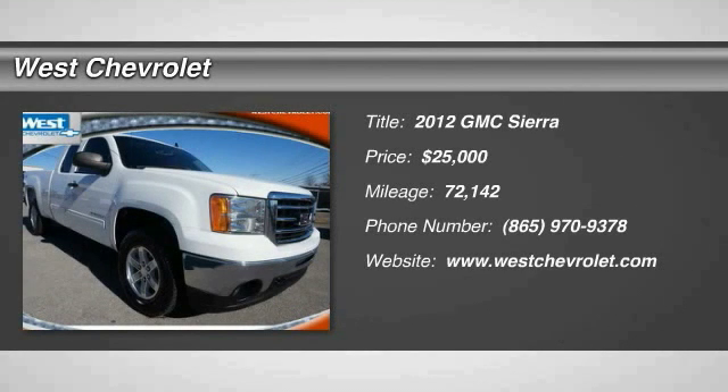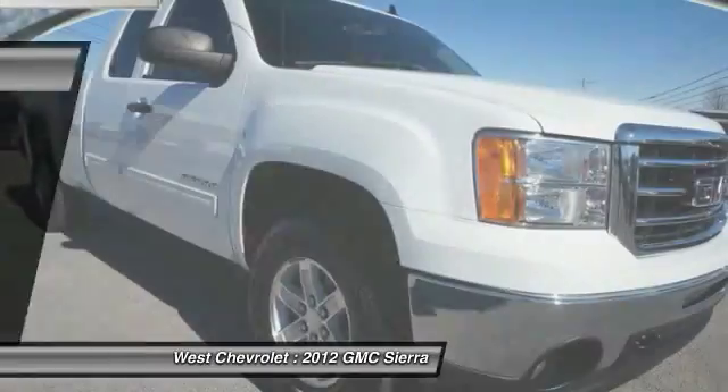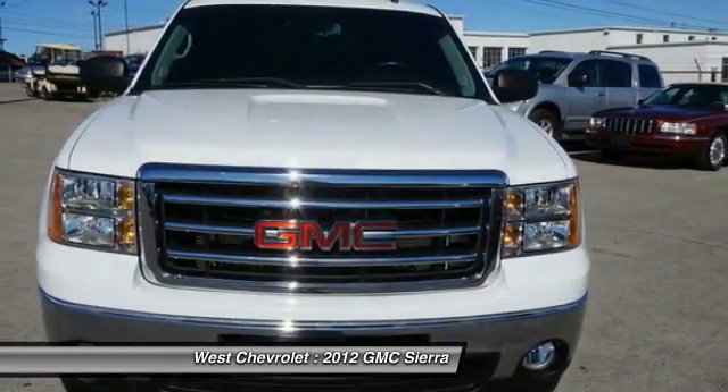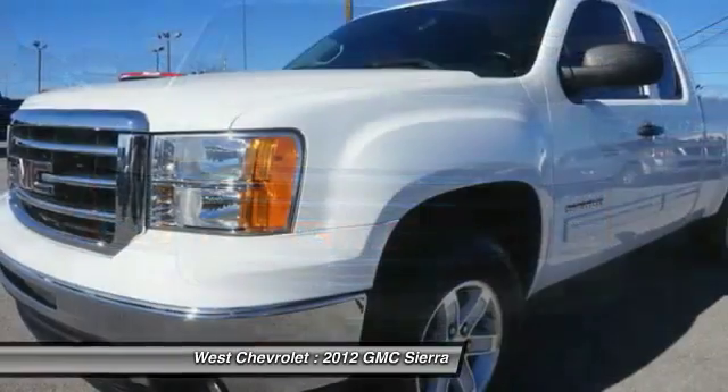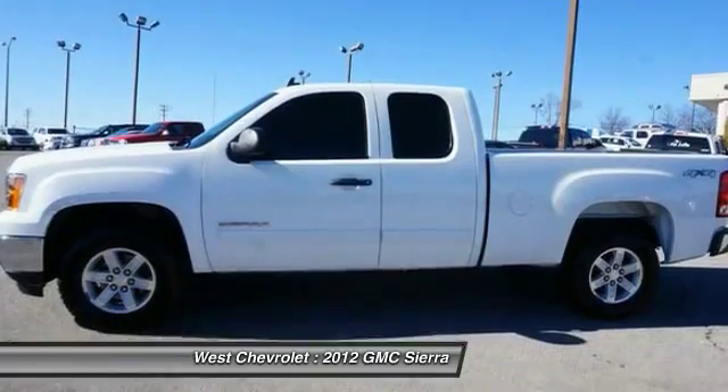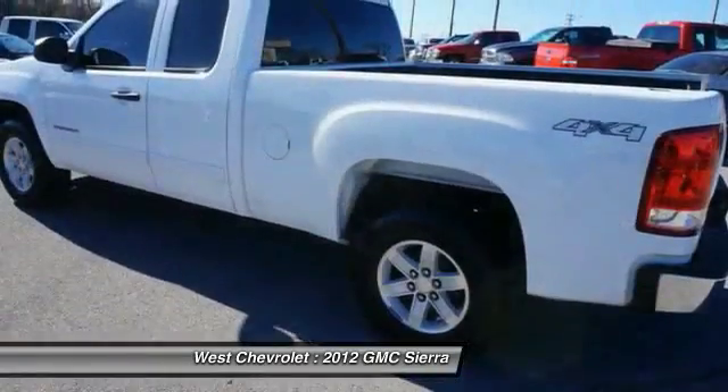The 2012 GMC Sierra 1500 offers a five-star frontal and side crash test rating, and a combination of mechanics and aerodynamics that give it better conventional V8 fuel economy than any competitor. The Sierra 1500 now comes standard with a